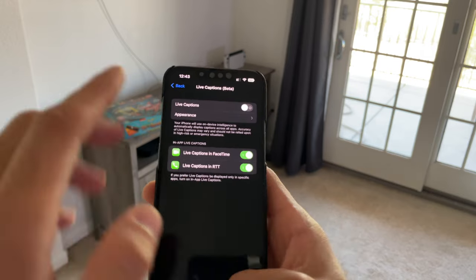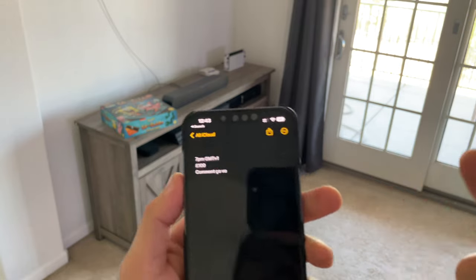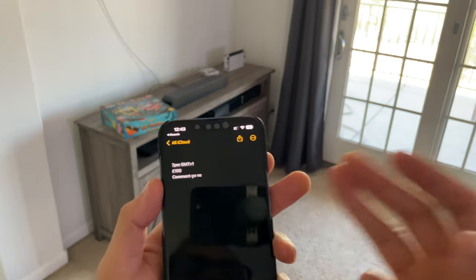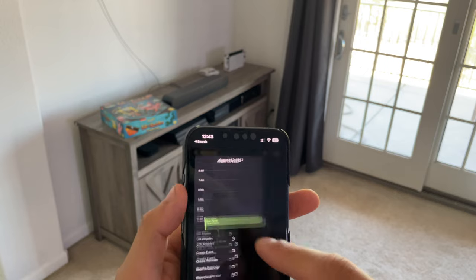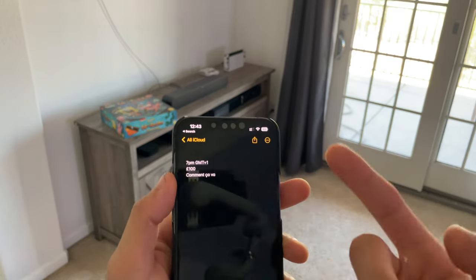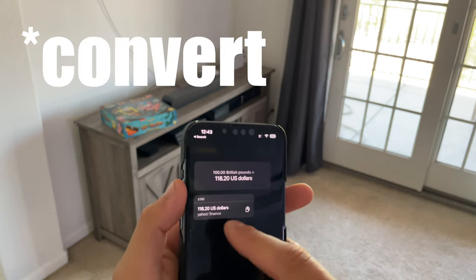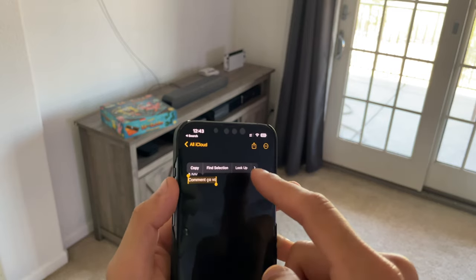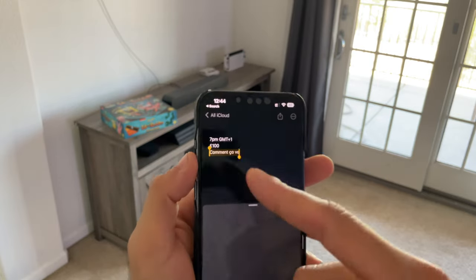Live Text in Photos, translation, and currency conversion also got updated. For example, if you have a time zone listed from London and you force press it, it will automatically convert it to your local time — in this case Los Angeles. The same goes for currency, translating British pounds to US dollars right there live. You can also select text and tap Translate to translate it in place.